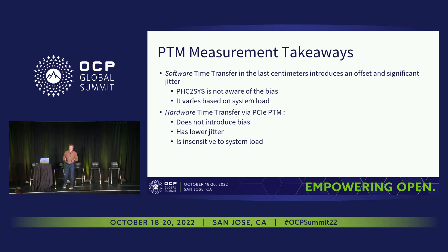Takeaways: software time transfer in the last few centimeters introduces an offset and potentially significant jitter depending on workload. The software is not aware of the bias — usually there was no way in the past of knowing what the bias was — and load affects it. Hardware time synchronization over the PCIe interface solves all of these problems: there's no bias, jitter is low, and it's immune to system load, as we'd expect from a hardware-based timestamp with no uncompensated queuing.